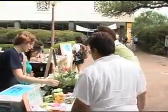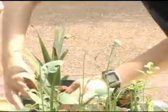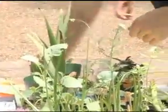Out here today, we're doing a basic plant sale of live plants and seeds supporting the native species of Texas, just spreading plants around campus.